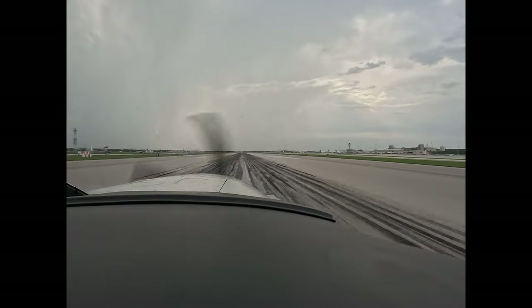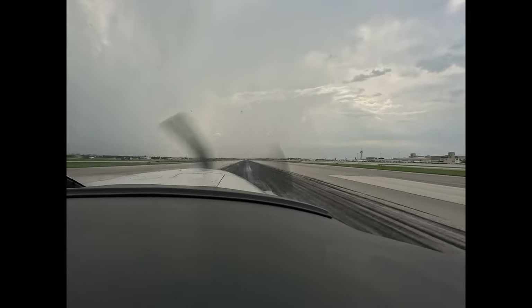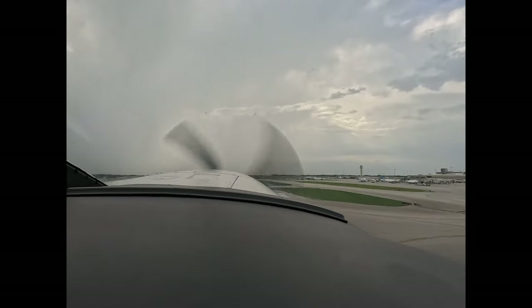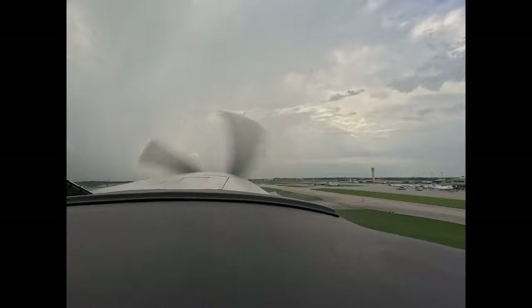Maybe consider in the future keeping your hand here until it's time to rotate, and then bring your hand over here. Positive rate of climb — gear up. Flaps up.